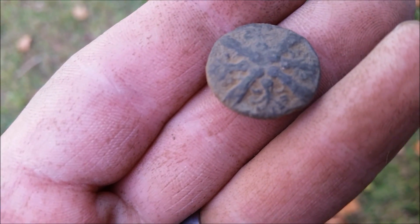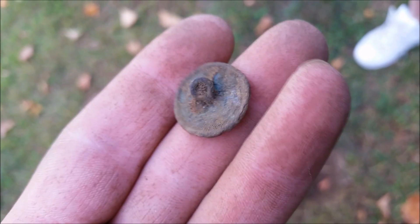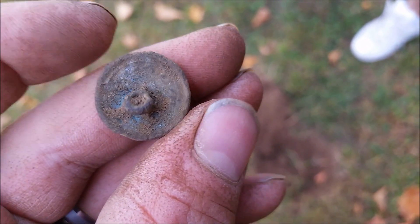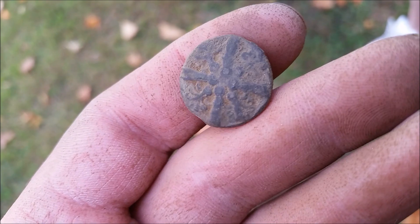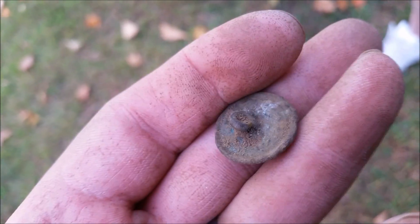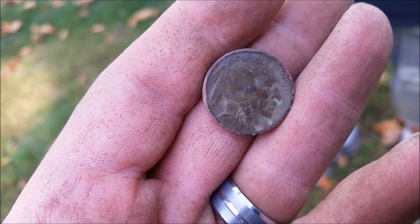Just dug this nice pattern button — not sure exactly what that is on there, but looks pretty cool. Full shank on the back, bent a little bit, but you can tell how old it is. We got some nice stuff from this yard, we're about to move on. What a good yard. Just got a 1920 Buffalo nickel with a date on it — that's cool, we'll be back.